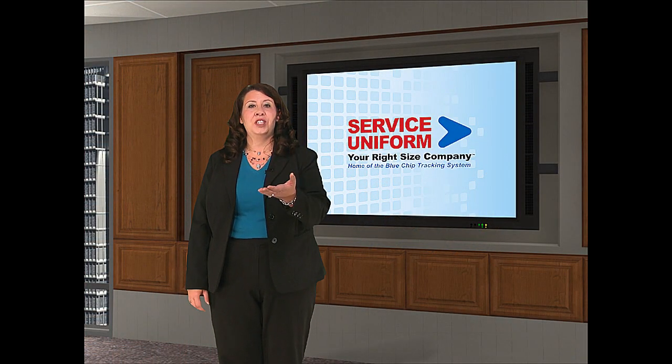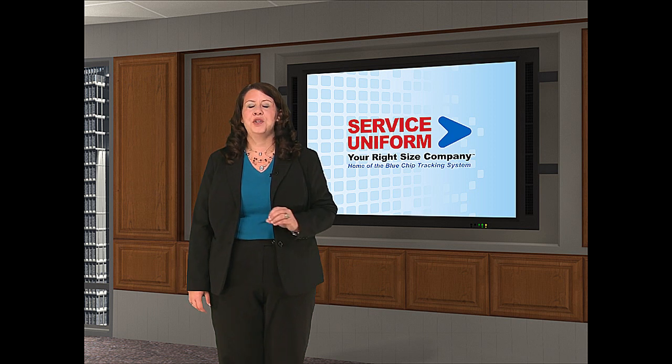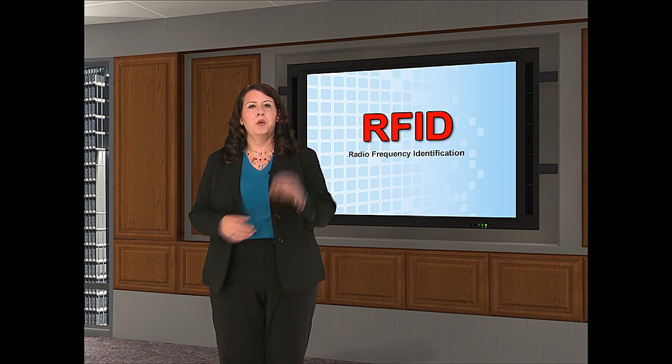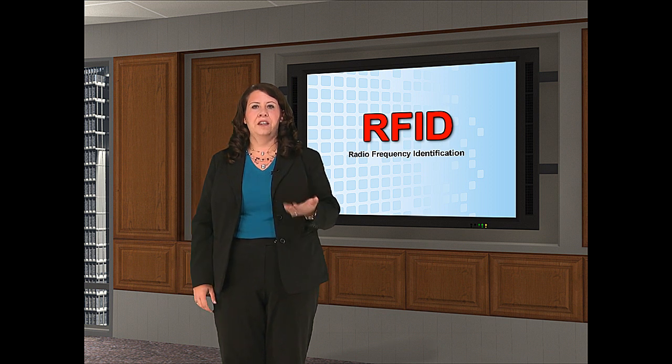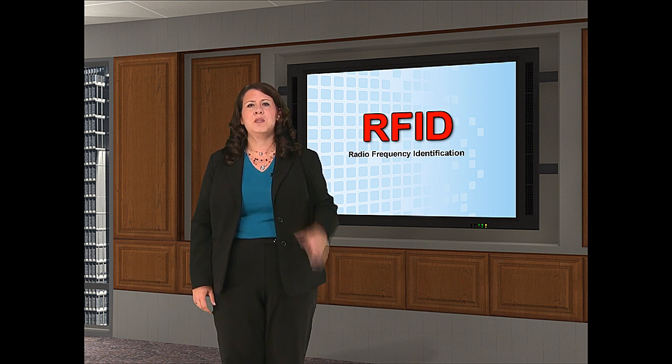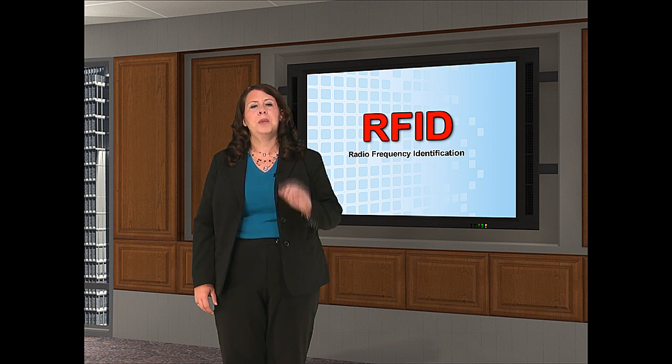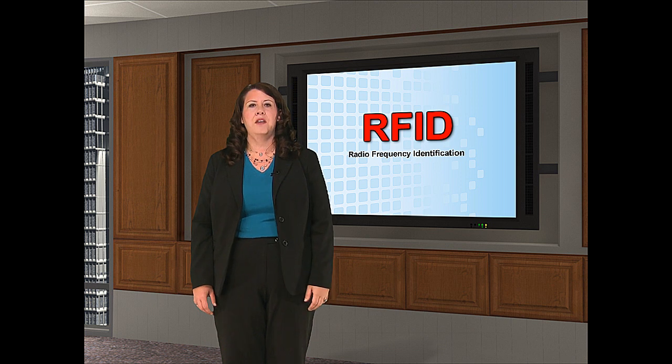Service Uniform would like to introduce to you the most advanced technology in the uniform industry: RFID, which stands for Radio Frequency Identification. This technology has been utilized in a variety of other industries; however, Service Uniform is the only uniform company in this market to invest in the technology.